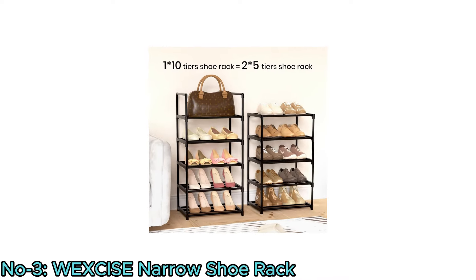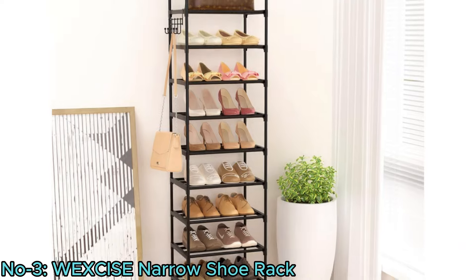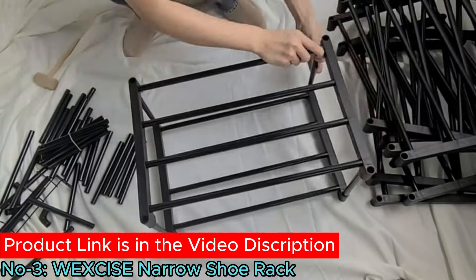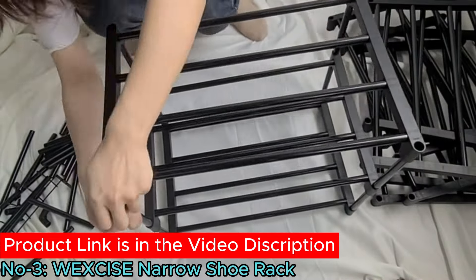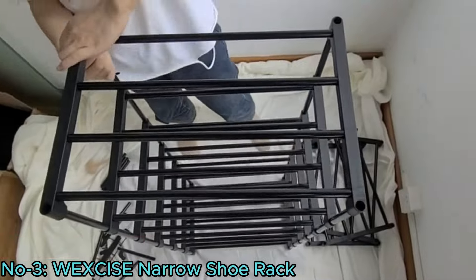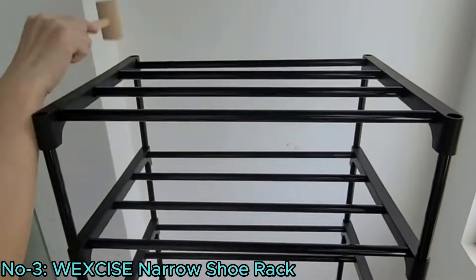This expandable and dividable shoe rack can be tailored to fit various spaces, from entryways to closets, keeping them clutter-free. With easy assembly and versatile use, it's ideal for small areas like dormitories or garages. Additionally, tips for assembly in different weather conditions enhance user convenience.